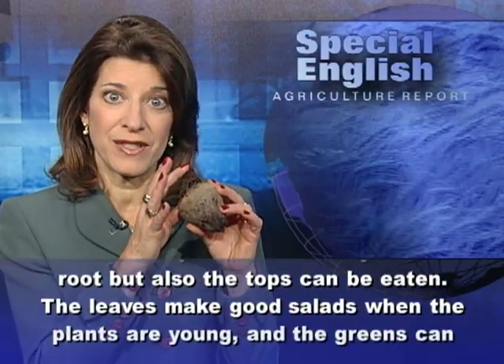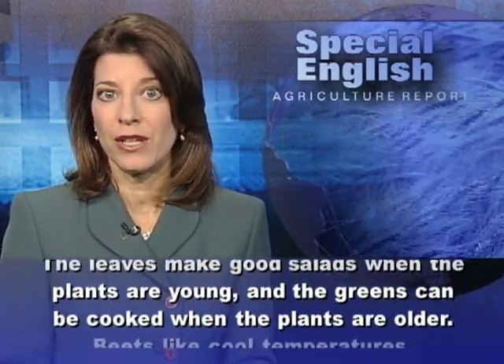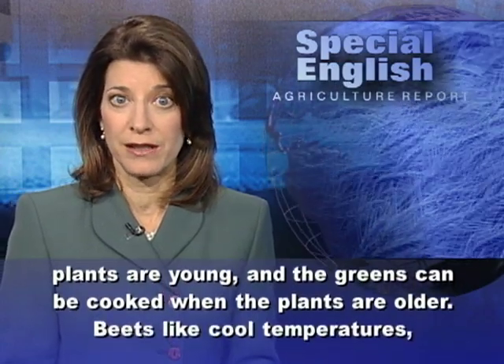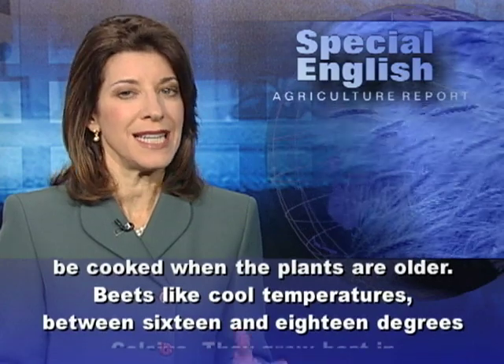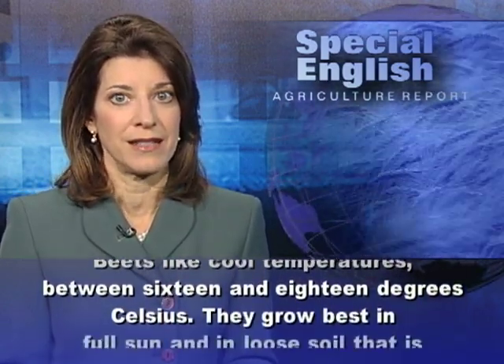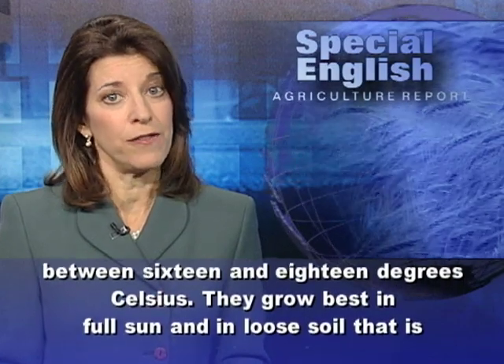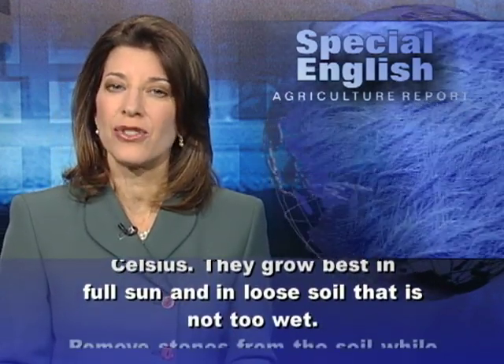The leaves make good salads when the plants are young, and the greens can be cooked when the plants are older. Beets like cool temperatures between 16 and 18 degrees Celsius. They grow best in full sun and in loose soil that is not too wet.